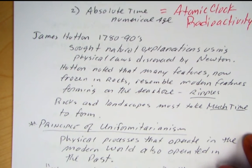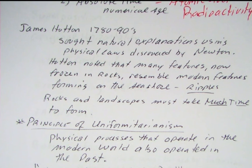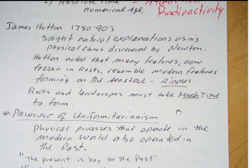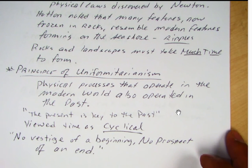Looking back at James Hutton, who proposed uniformitarianism — he sought natural explanations using physical laws discovered by Newton. Hutton noted that many features now frozen in rocks resemble modern features forming on the seashore, especially ripples. Here we see modern ripples on a shoreline and those same ripples on the Colorado Plateau, except these are lithified — they've undergone burial, compaction, and cementation. This led Hutton to ponder the age of the Earth, arriving at uniformitarianism: physical processes operating in the modern world also operated in the past.